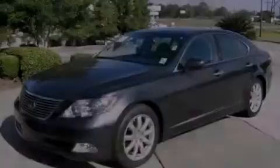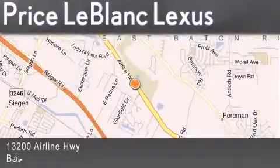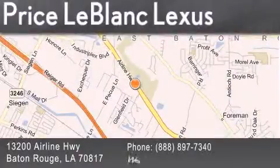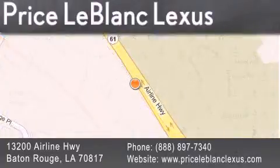Please call us today for more information on this great vehicle. Thank you for shopping at Price LeBlanc Lexus, conveniently located at 13200 Airline Highway in Baton Rouge. Please contact the internet department today at 888-897-7340 for special internet-only pricing.